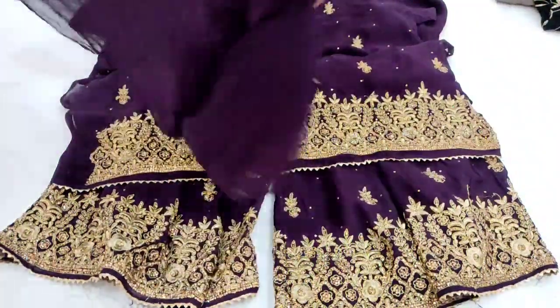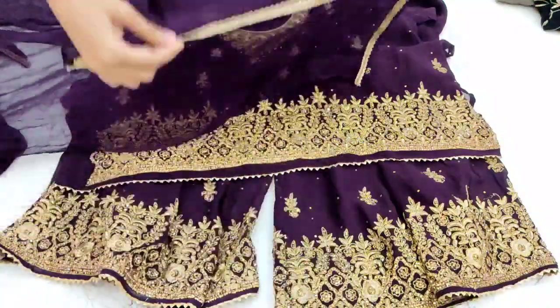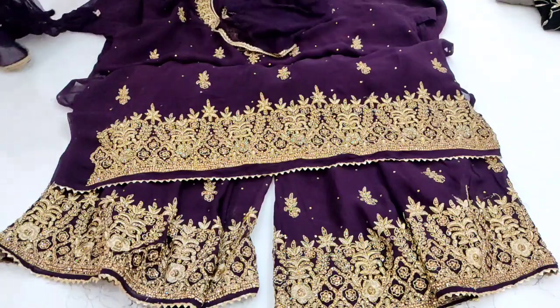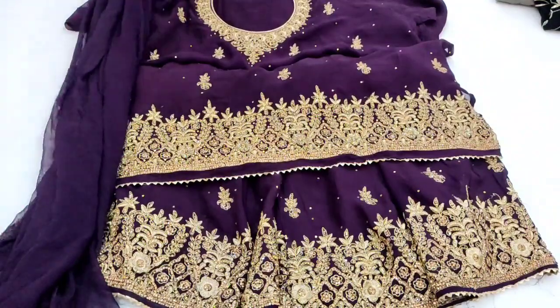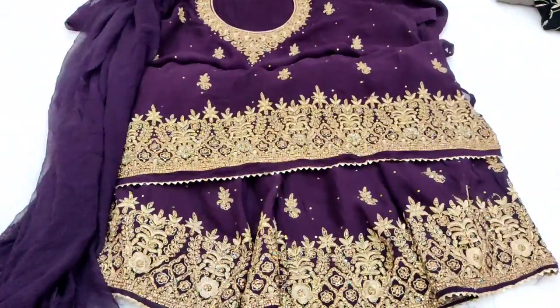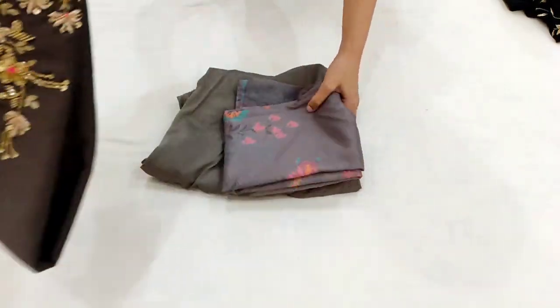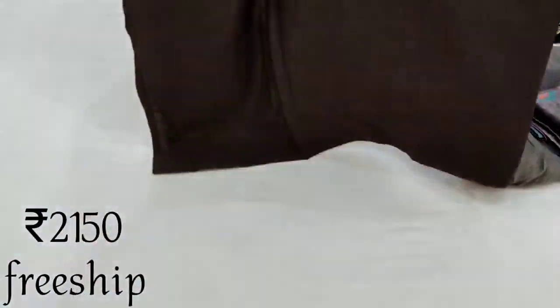Jo bhi order karna ho, aap screenshot lekar mujhe WhatsApp kar sakte hain — mera WhatsApp number description mein milega. Dupatta bilkul plain hoga with two sides lace attached. Humari shipping all over India free hai — aap single suit bhi order kar sakte hain. India ke alawa bhi kisi country ke liye order kar sakte hain, lekin delivery ke liye shipping charges extra pay karne honge.